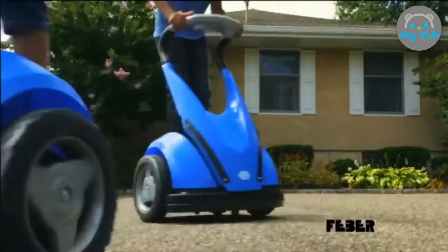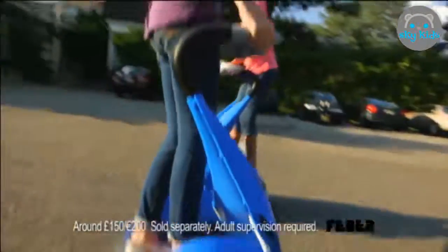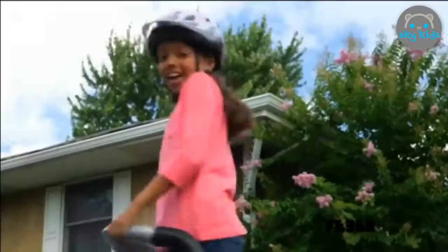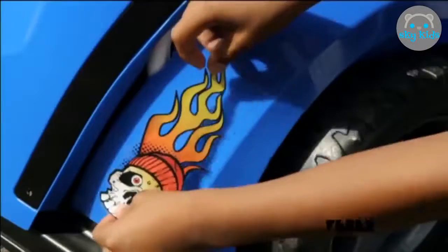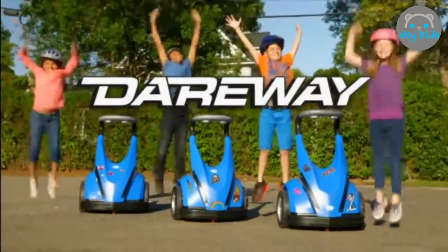Dareway — the awesome new way to ride. You can spin them, chase them, ride them, race them. Go forward and reverse, or spin, at the touch of a button. Customize your ride with these super cool decals, included with your Dareway. Rechargeable Dareways.